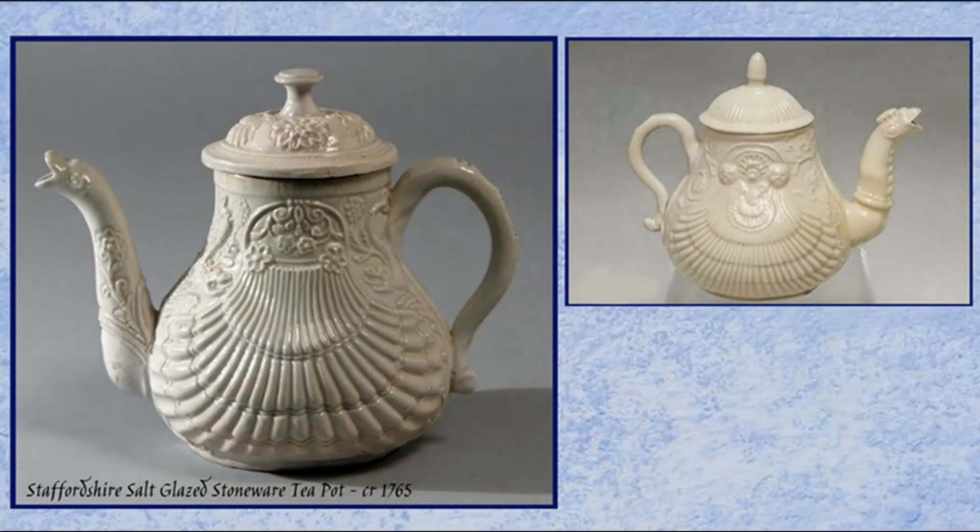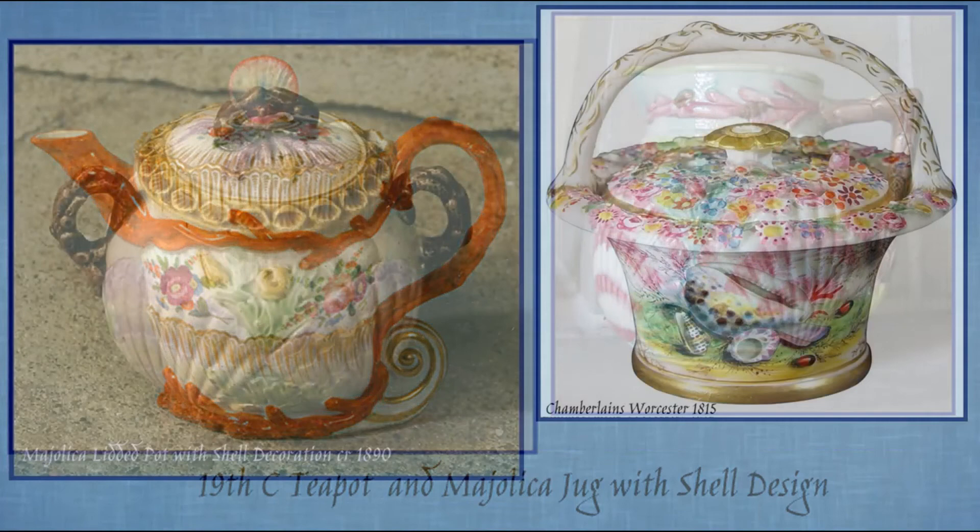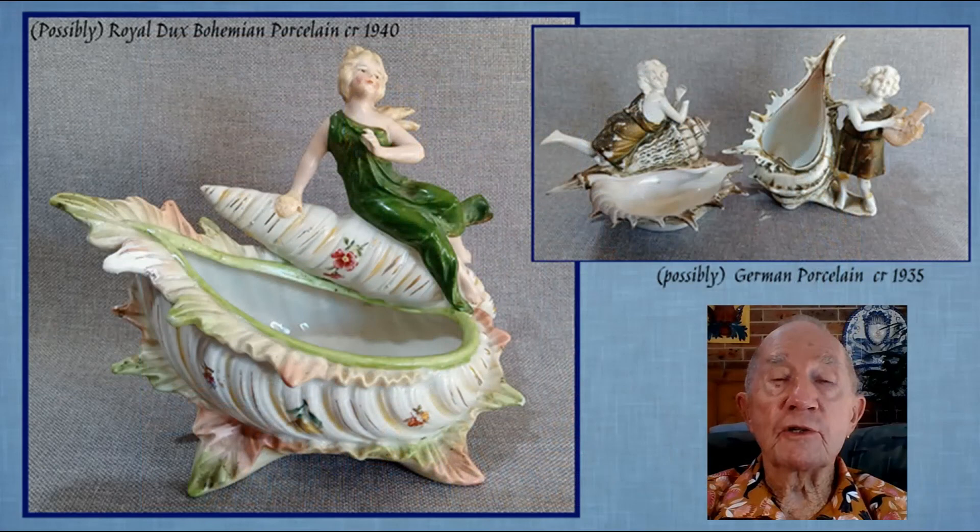There are a few functional wares in which the shell has played a major role in their design. When I started to put this video together, strange as it may seem, I picked up these three charming pieces at our local tender centre. They are unmarked, but I think the two smaller ones are German and the larger one may be Royal Dux Bohemian porcelain. All three would date, I think, from about the 1930s or 1940s. Thank you so much for watching.